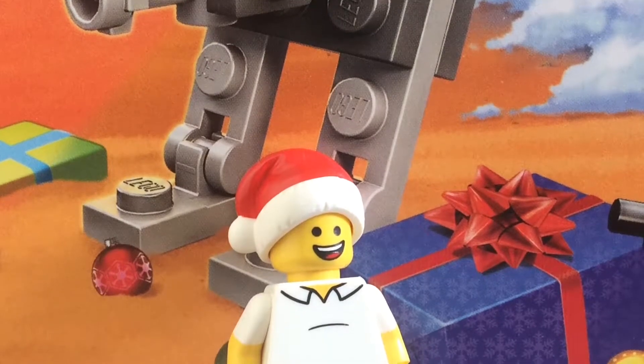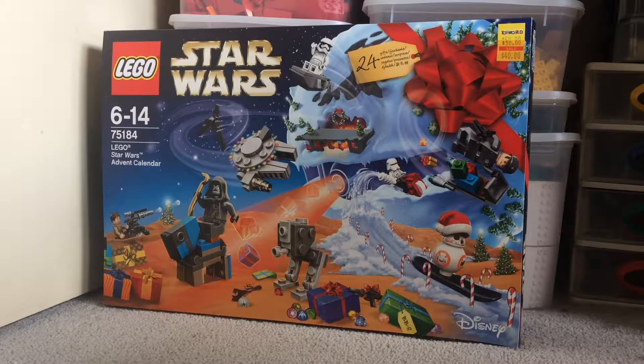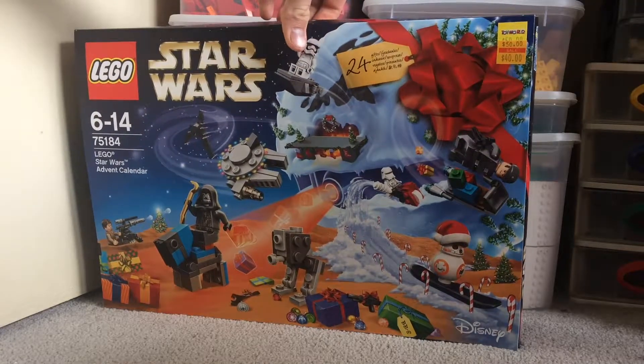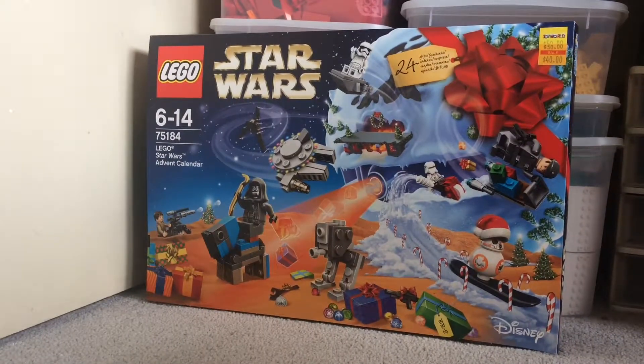Hey guys, just Lego101 here doing a haul, so let's get started. This is a very special haul — I got the LEGO Star Wars Advent Calendar. I'm actually recording this video on the 5th of December, so I got it a bit late. My local Kmart, Big W, and all those stores had sold out.